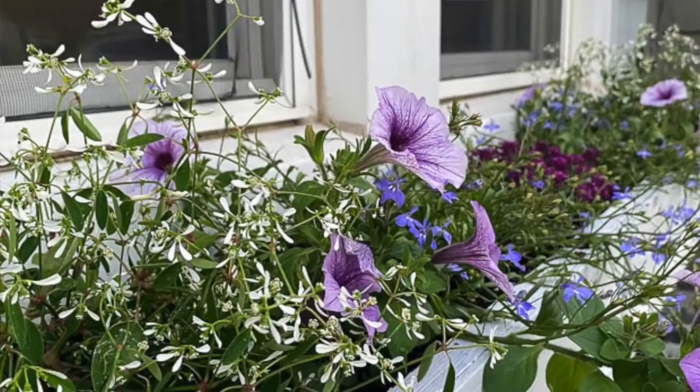Holy cow, it is so hot outside — but I'm not going to complain. It was snowing the first week of May, so I am not going to complain about this weather. It is gorgeous, though it probably would have been better to film this in the evening!